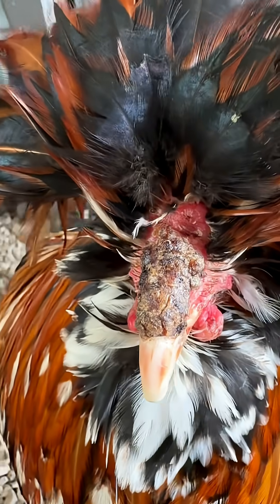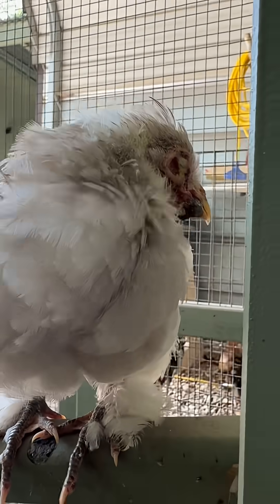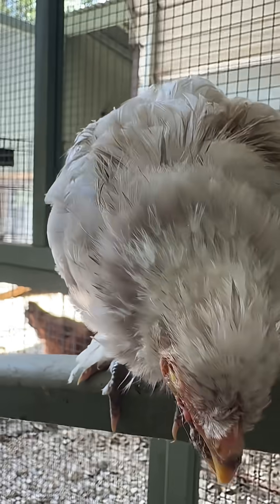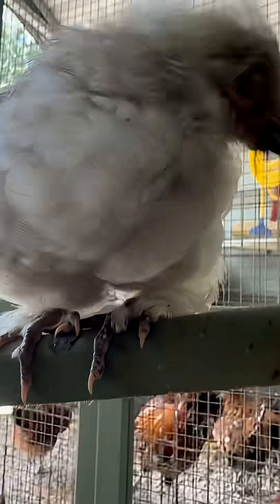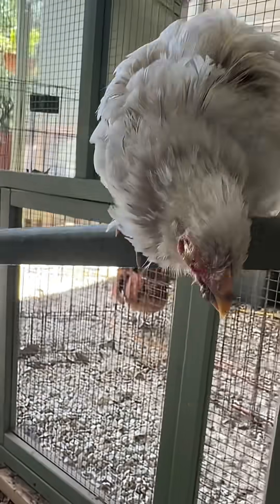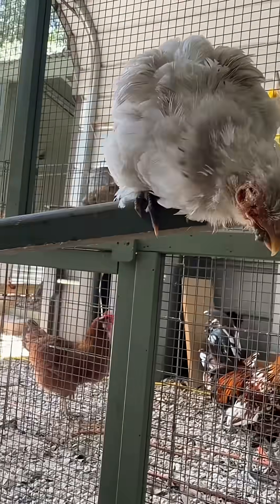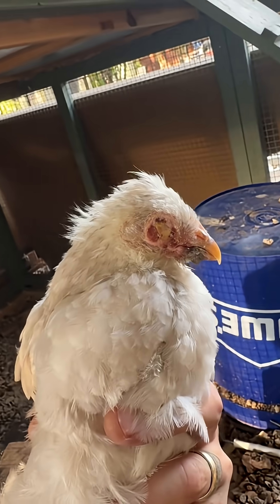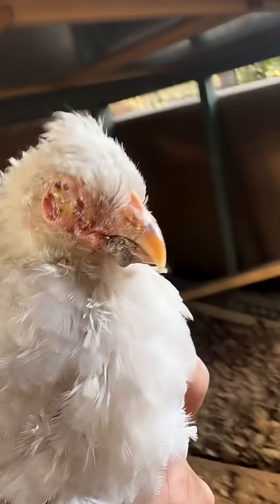He definitely does not have it as bad as the white chick right here. As of right now she can't see out of her right eye at all — it's completely gunked over. In her left eye she has bubbles all in it, so she can only see probably about 10%, just enough to see where the roosting bar is and where the food and water are. This is the next day, and she can't see out of that eye at all, as you can see.